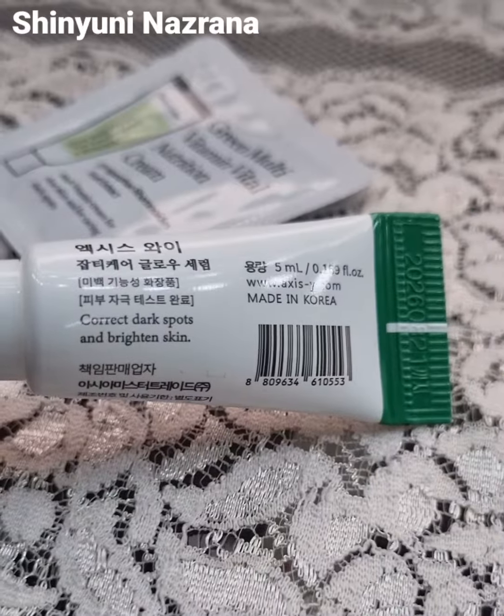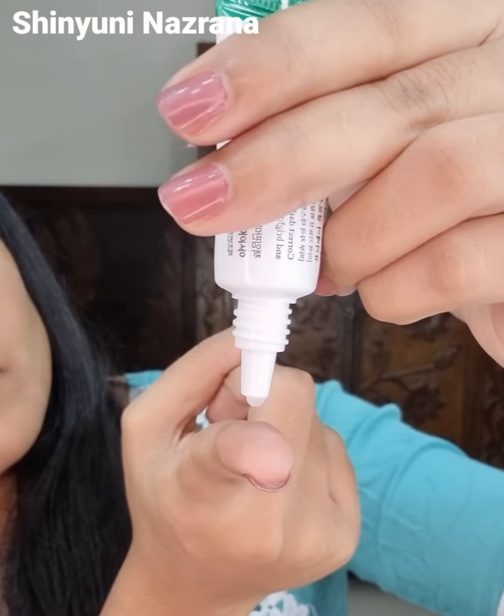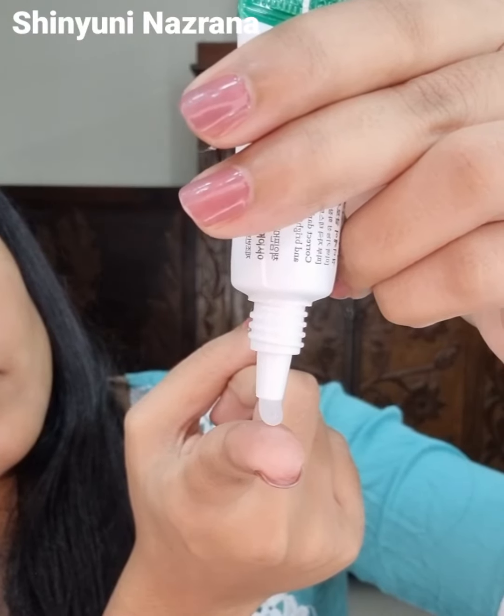I'm going to try this small tube. The texture is a little bit gel. It's comfortable to use for oily skin, and since I have normal skin, I can use it comfortably as well.